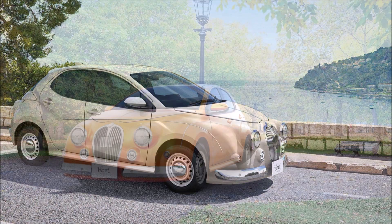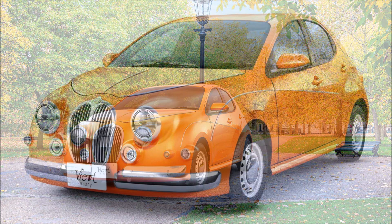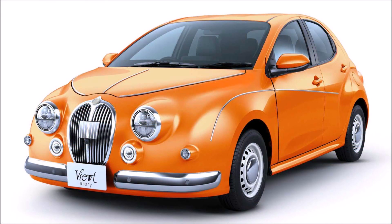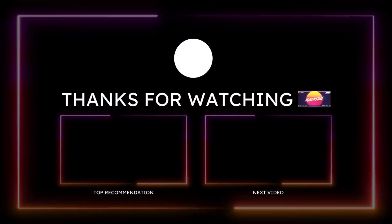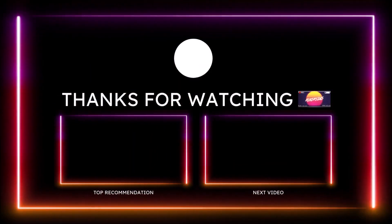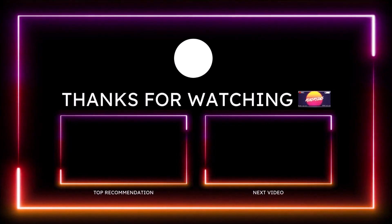If you want to help further support the channel, check the links in the description below — there's a one-time donation link for PayPal, Cash App, Venmo, and Patreon. You can also check out the Ron's Rise merch and social media links. Make sure you subscribe and click the notification bell so you don't miss a video. Be blessed, have a great day, and we'll talk in the next Ron's Rise news video.